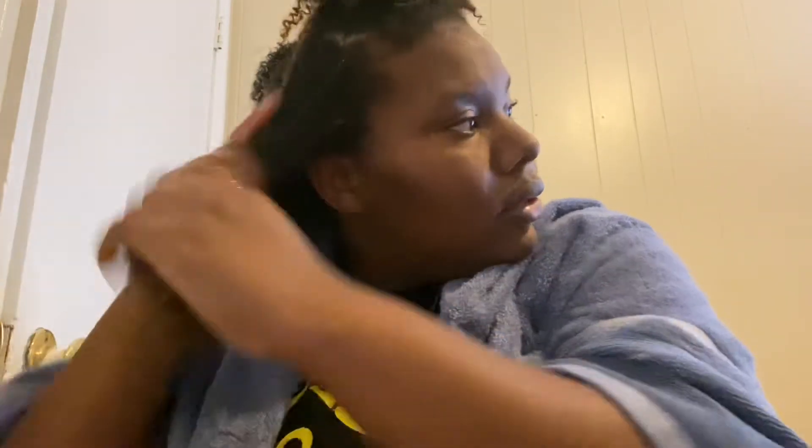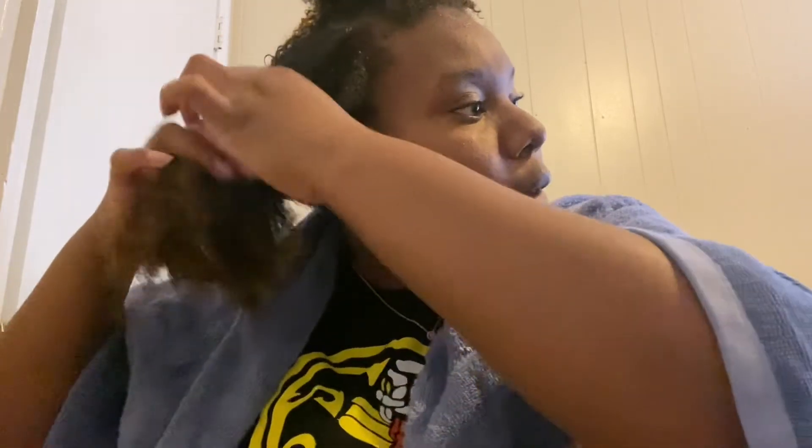So basically y'all, I'm using this as a detangler. I haven't done a conditioner then a deep conditioner in so long, but my hair needs it so that's what I'm gonna do — I'm gonna listen to it. I need something a little moisturizing because I'm about to do a protein treatment on my hair, kind of just prepping it so I ain't trying to burn the curls off my scalp. One thing I will say: when I apply a deep conditioner, I like to do my scalp first — you gotta pay attention to your scalp as well.